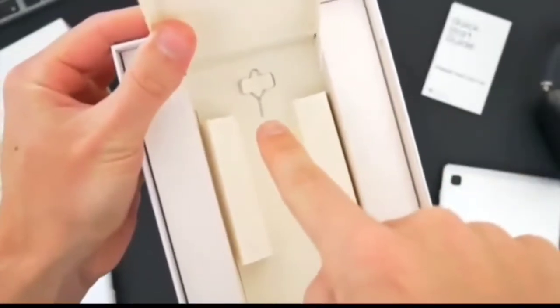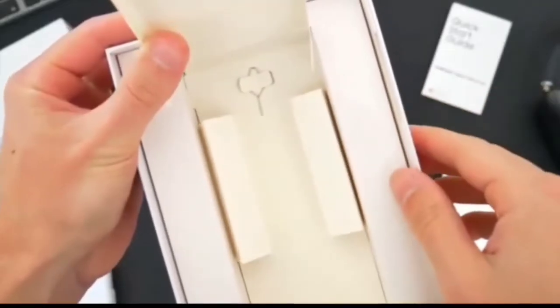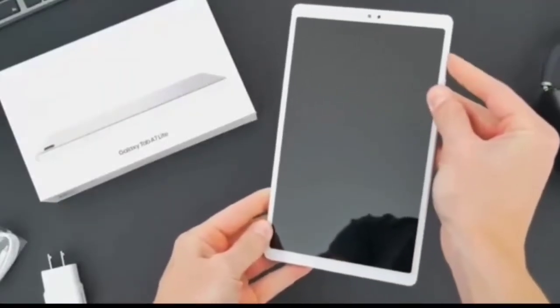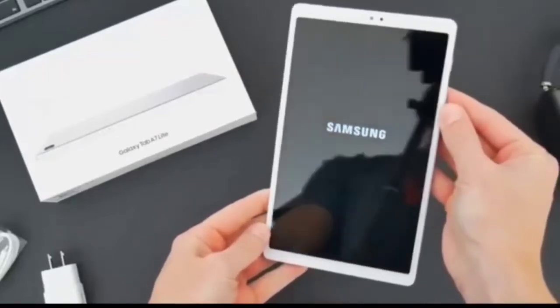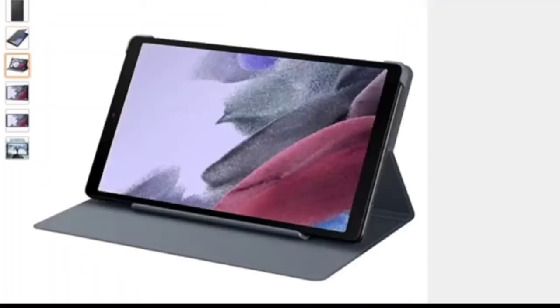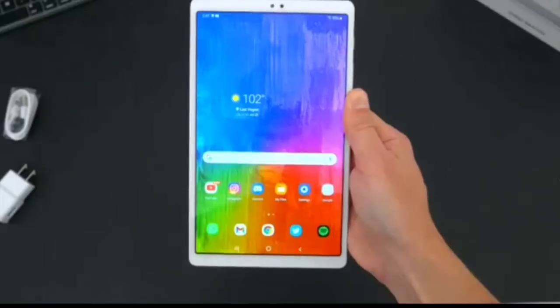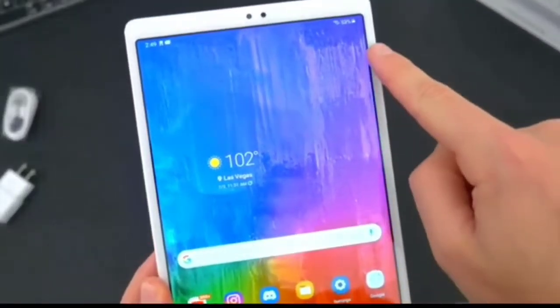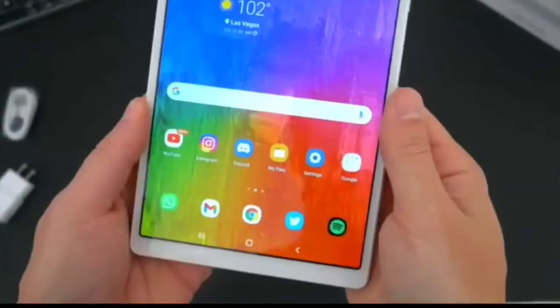The entertainment goes where you go with its compact 8.7 inch screen, slim design, and sturdy metal frame. The Galaxy Tab A7 Lite is perfectly sized for entertainment on the go. It is very slim with a sturdy metal frame that keeps it hassle-free in your hand. You can touch it very comfortably and swipe on the screen very fast. Sturdy frame for lasting protection.